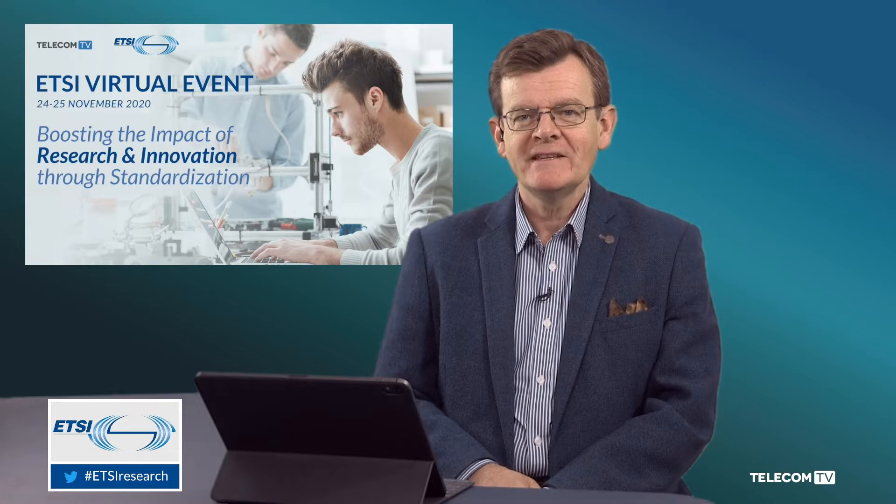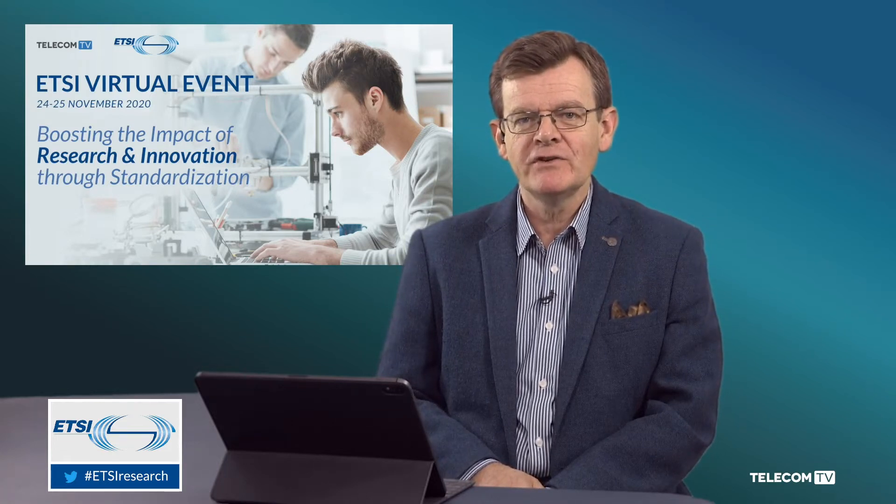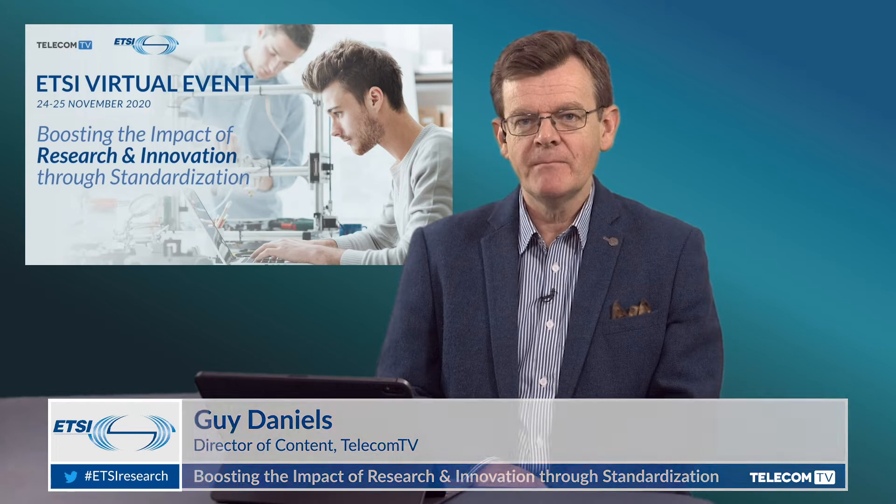Good morning and welcome to the ETSI virtual event on boosting the impact of research and innovation through standardization. I'm Guy Daniels and joining me from Germany is Markus Mueck, vice chairman of the ETSI board. Markus is a principal engineer with Intel Deutschland and also a member of the board of the 5G Automotive Association. Welcome Markus, thank you very much for joining us.